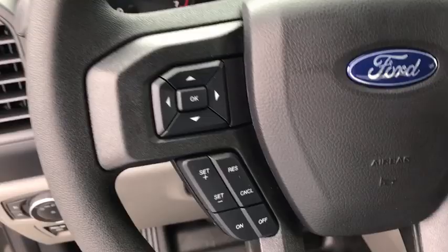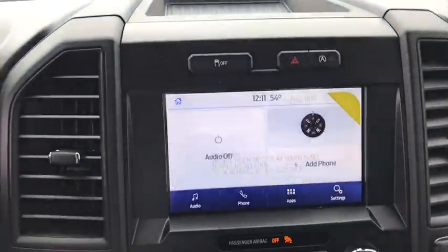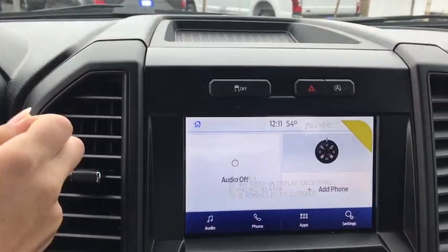Tachometer, tilt steering wheel, passenger vanity mirror, four-piece floor mat set, front wheel independent suspension, low tire pressure warning.